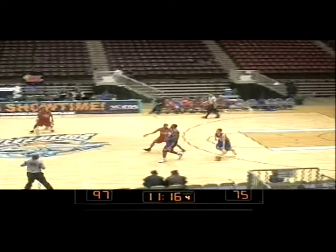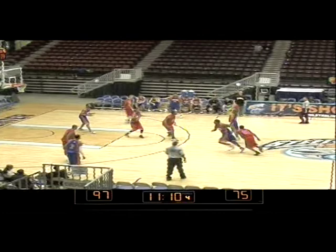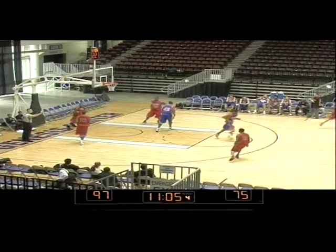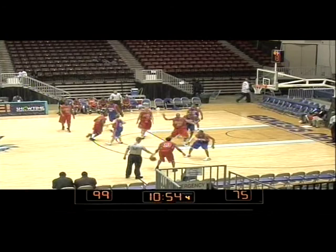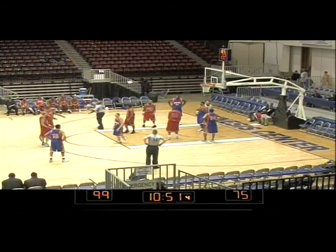Shane Thorson. That basket by Terrence Shaw from Michael Lancaster. Grand Rapids foul on number 34 — free throw coming for number 13, Clinton Cunningham, two shots.